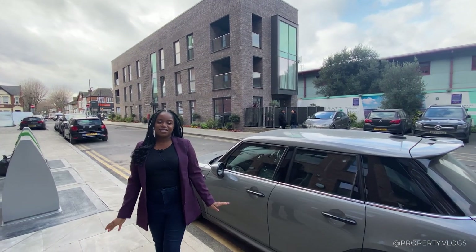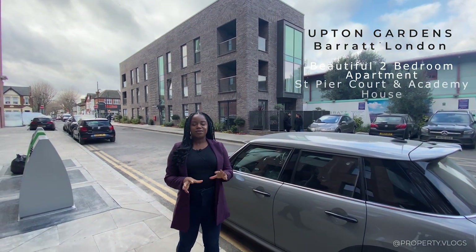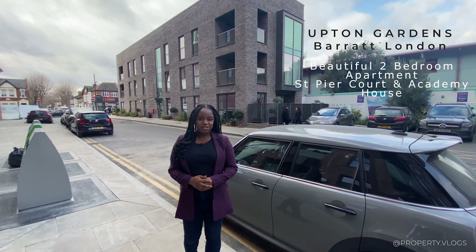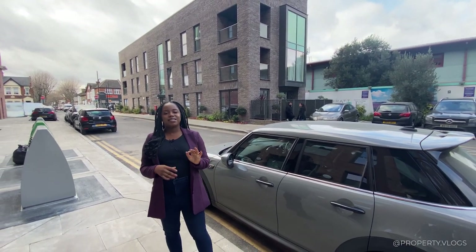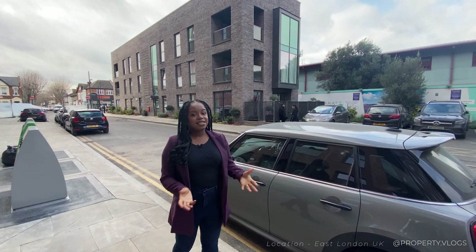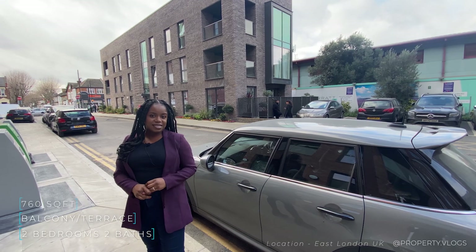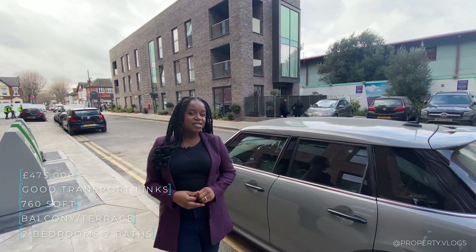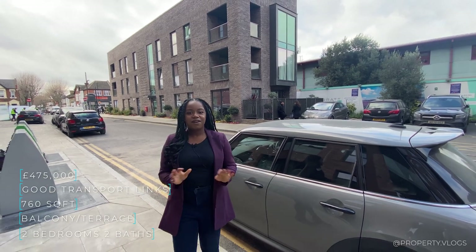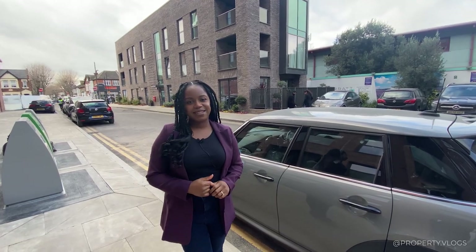Welcome to another installment of Property Vlogs. Today we are in Upton Gardens to show you this two-bedroom apartment by Barrett London. All the details are going to be in the description, but a quick snapshot: it's two bedrooms, 760 square feet, and it's currently on sale for close to £480,000. If any of that sounds interesting, stay tuned and we'll tour the whole thing together.